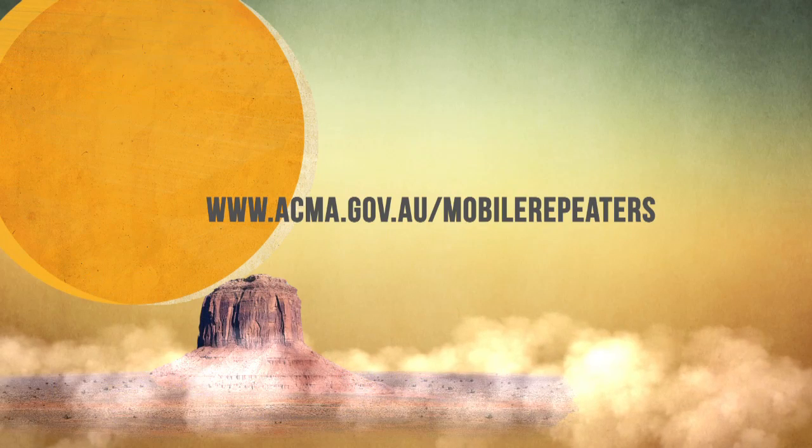There are better ways to improve mobile reception. Investigate the legal options and don't be misled. You should talk to your carrier and find out what the better options are to improve your mobile reception. Be aware that there are many unscrupulous sellers on the internet. Don't be misled — visit our website for more information.